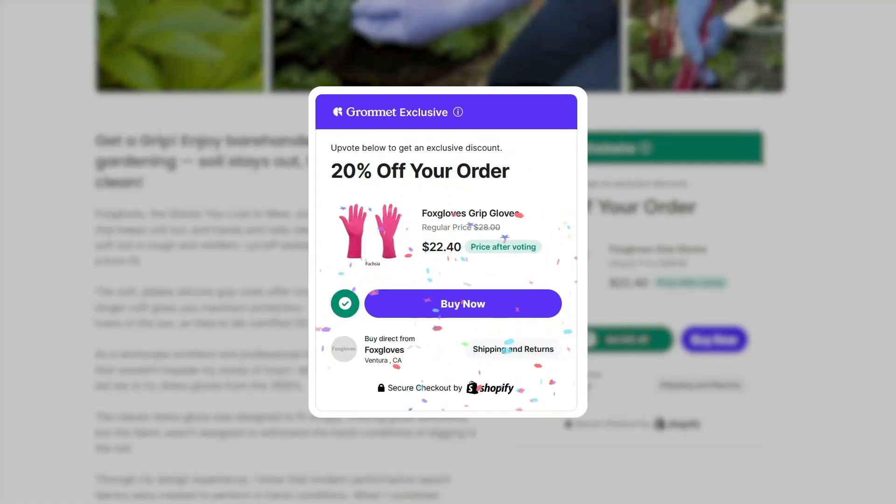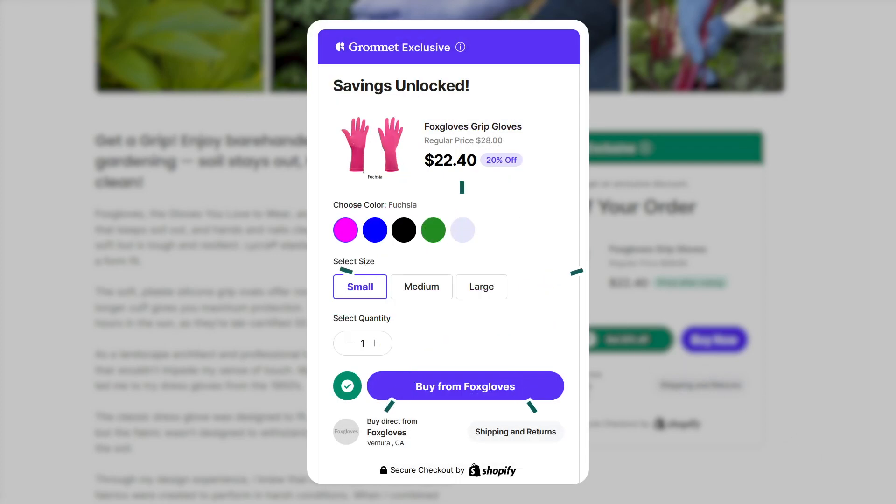This will unlock a 20% discount and start the process of buying the product directly from the maker. Next, you'll want to customize your purchase by selecting the size, color, quantity, or other product options. When you're ready to make your purchase, click buy now.